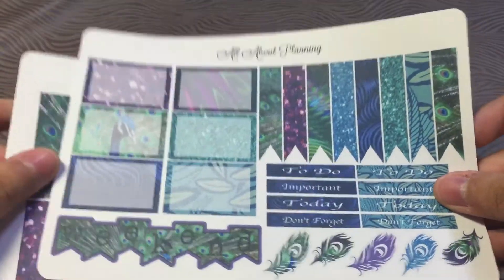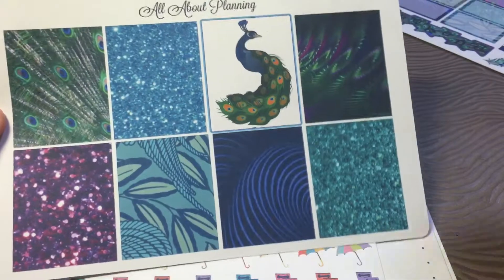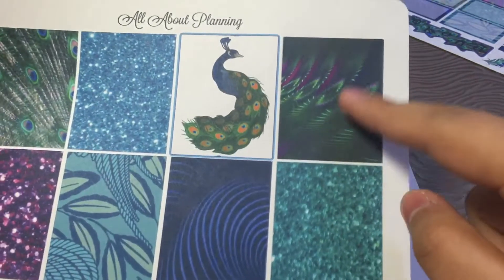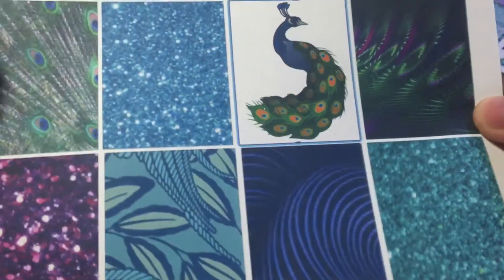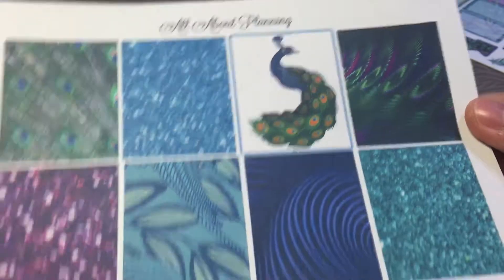I picked up this Peacock kit — I love it, I love purple. I was in love with the full boxes; look at this purple glitter, oh my god. And look at the feather one, this is so much great detail. Her stickers are really nice. I think she's a new shop.